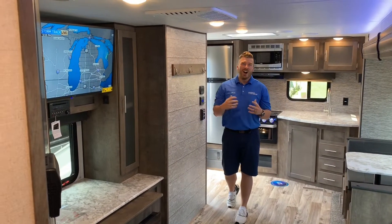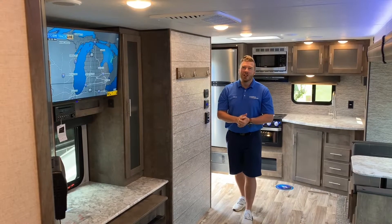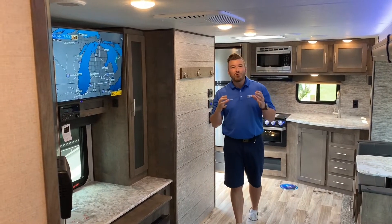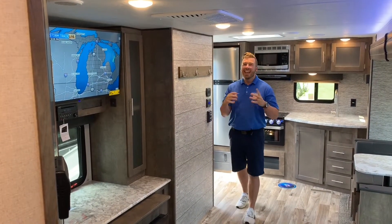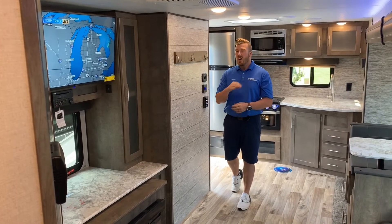Jason Harrington here at V-Rinks RV Center, standing in what could be your next trailer. This trailer is featured in our red tag sale this month. This is KZ's 261 RKK Connect — an awesome trailer.